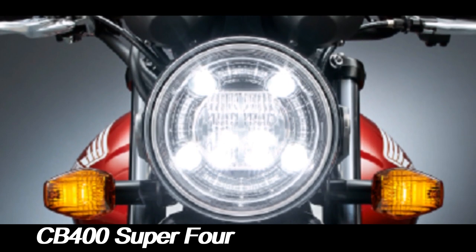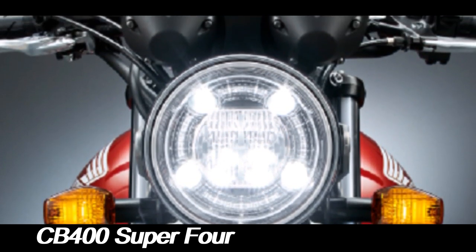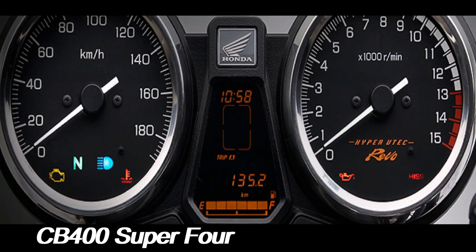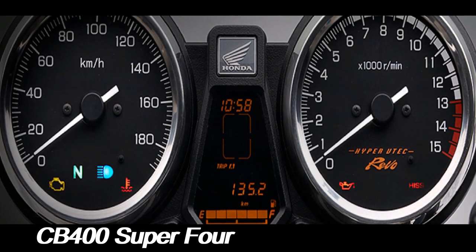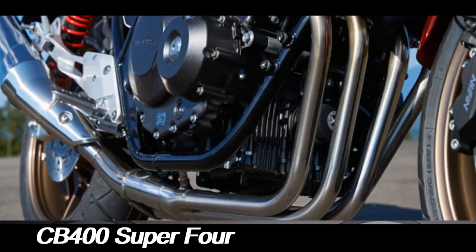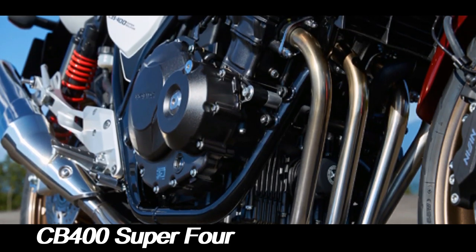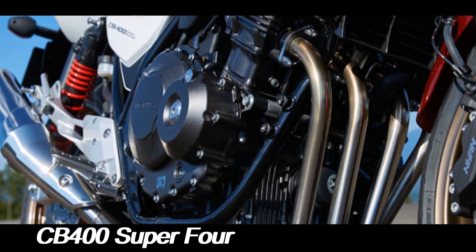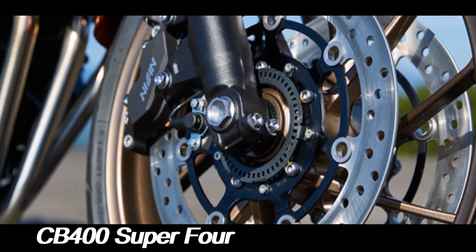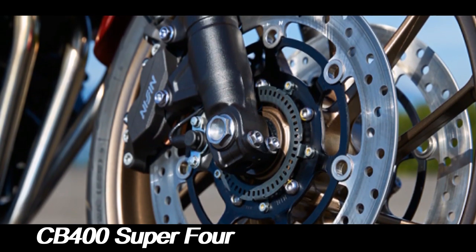The Honda CB series has always been synonymous with quality, and the CB400 Super 4 is no exception. The bike was introduced as a successor to the popular CB1, aiming to deliver a more refined riding experience. With its 399cc inline-four engine, the CB400 Super 4 was designed to fill the gap between smaller commuter bikes and larger, more powerful sport bikes, making it an ideal choice for both new riders and experienced motorcyclists.